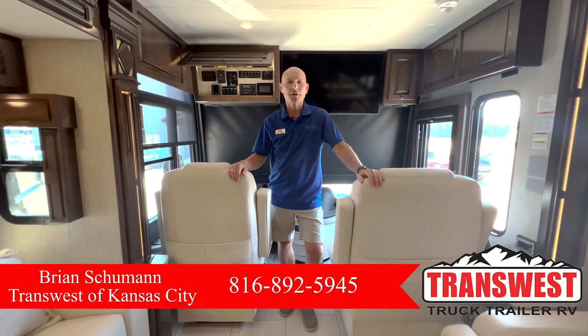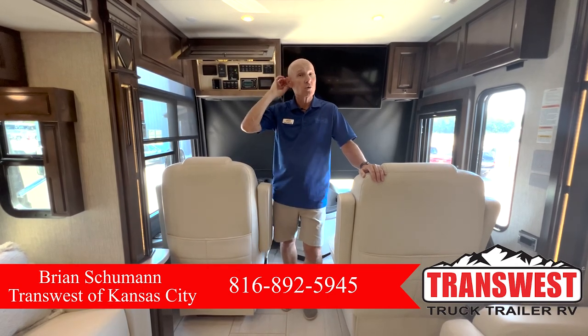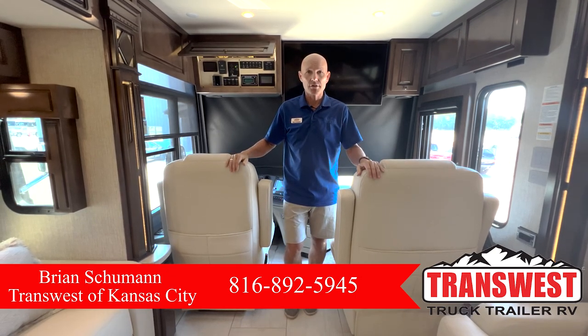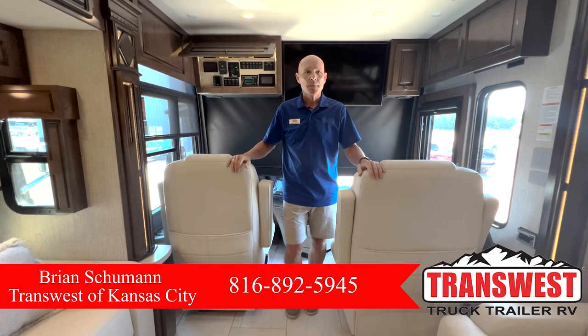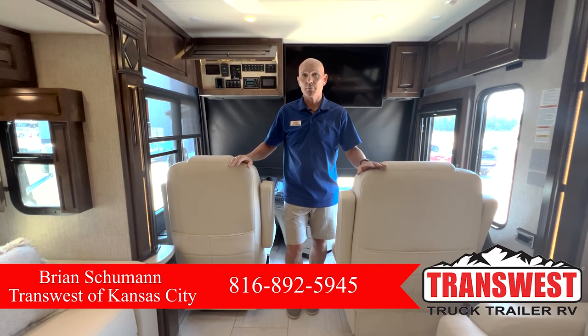Hey, good afternoon. This is Brian Schumann coming to you from TransWest Truck Trailer and RV in Belton, Missouri. Today we're highlighting a brand new 2022 Dutch Star 4081 model that we got in. We've got some exterior pictures online, but today I'm going to highlight the interior of this coach with all the features — it's very well laid out and has a bunch of special features I'm going to point out to you.